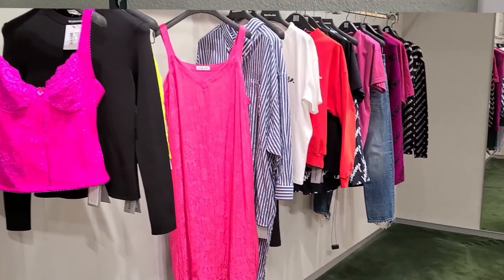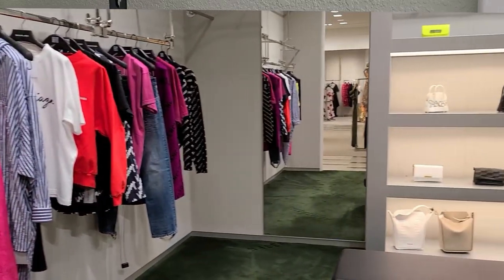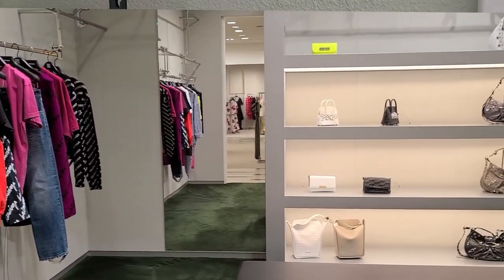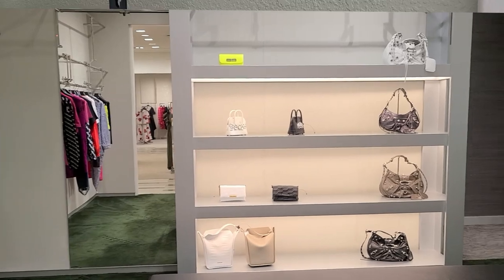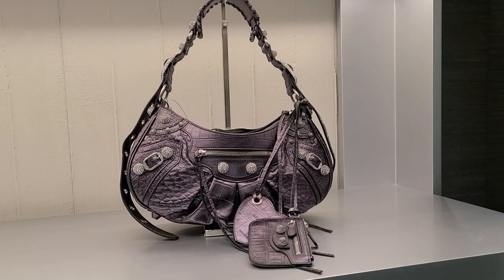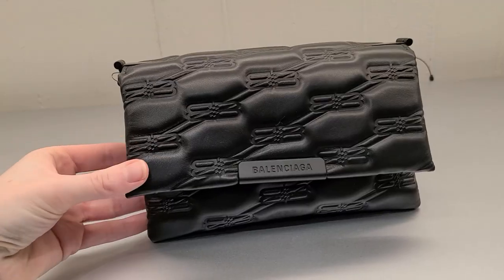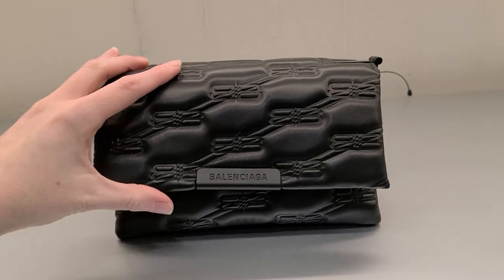Moving on to Balenciaga. Definitely not my style, ready-to-wear specifically, but always fun to look at. Of course, this bag is definitely a no for me — I hate this bag, I think it's the most hideous thing ever. But this other bag I actually thought was pretty cool — it felt very luxurious when I was touching it, so I was kind of petting it for a while like a weirdo.